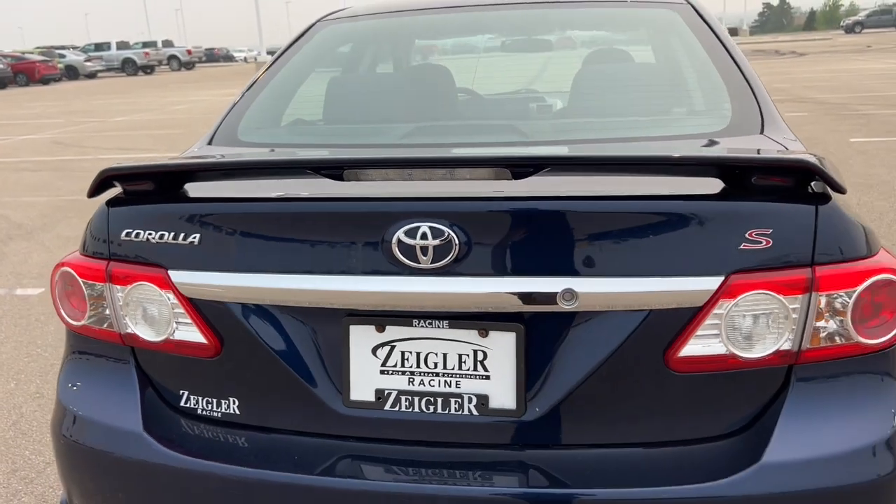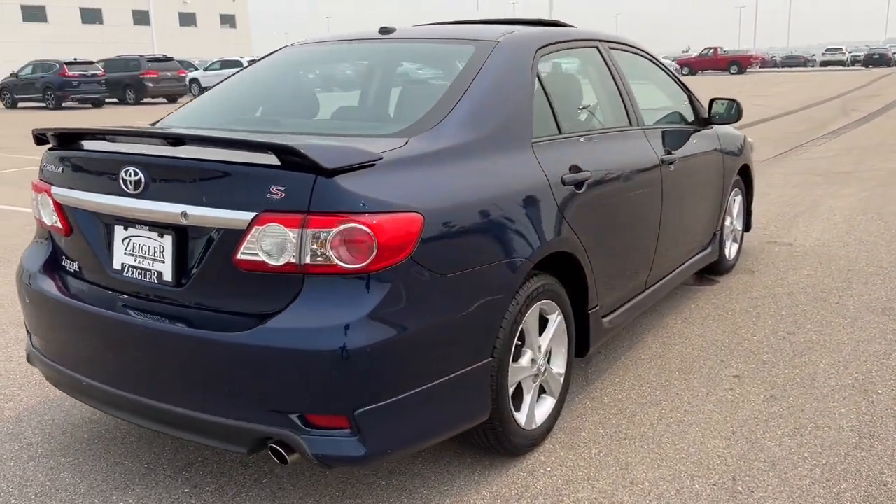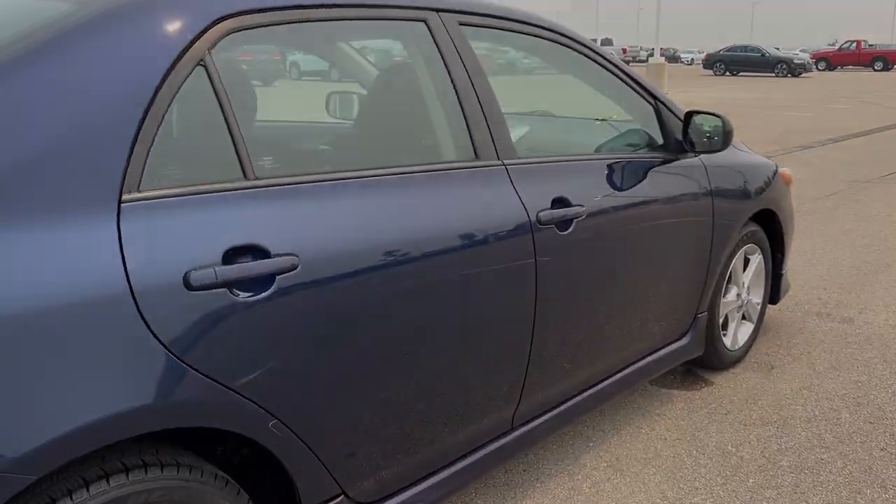So there you have it, guys. Toyotas, Corollas especially, are great cars — super reliable. If you like what you see here, come on down today to Ziegler Honda of Racine.